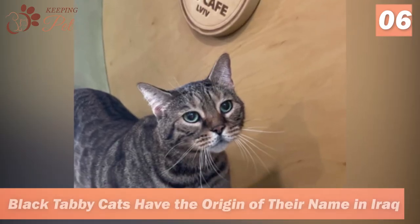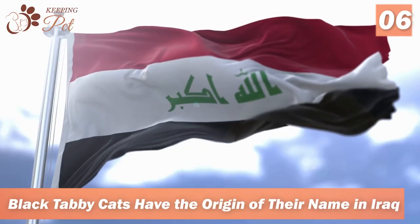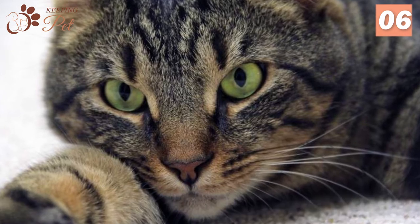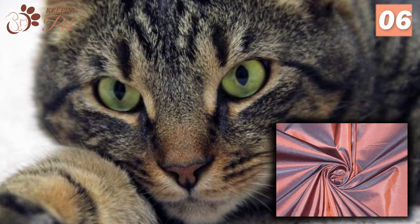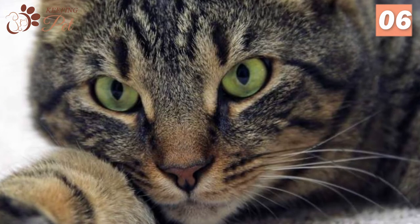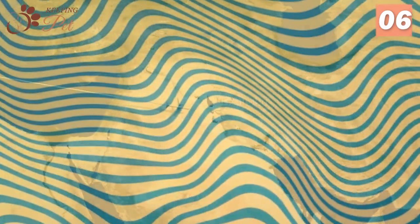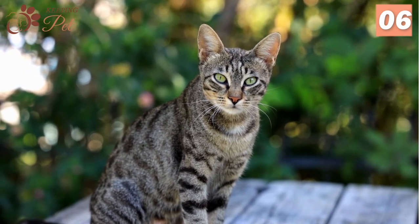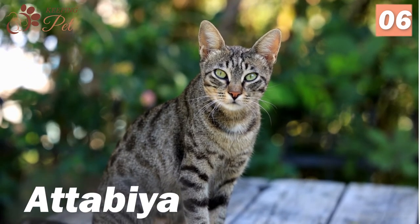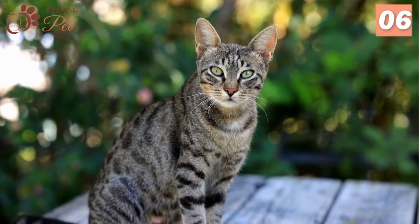Number 6. Black Tabby Cats Have the Origin of Their Name in Iraq. The name Tabby originated when the coat pattern of Tabbies was compared with the famous silk taffeta cloth that was the specialty of the Al-Attabiya district, an old Baghdad city in Iraq. The wavy pattern and unique design were quite close to the tabby coats in appearance, hence the name tabby was given to these cats.